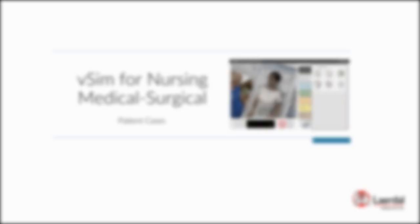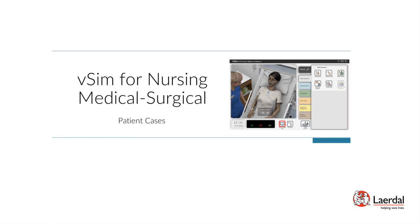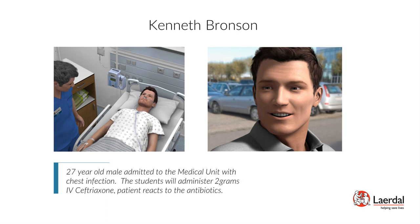VSIM for Nursing Medical Surgical includes 10 medical surgical patient scenarios offered by the National League for Nursing. Patient Kenneth Bronson — Pneumonia, Anaphylactic Reaction to an Antibiotic: Kenneth Bronson is a 27-year-old male admitted to the medical unit with pneumonia. Students will administer IV antibiotics and the patient will experience a reaction. Scenario objectives: implement a focused respiratory assessment for a patient with pneumonia, recognize signs and symptoms of an adverse drug reaction, and implement emergency treatment for the anaphylactic reaction.